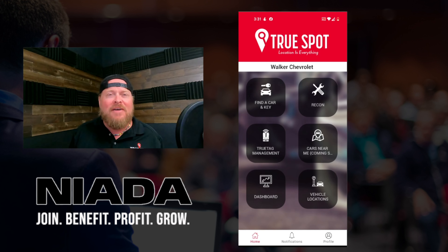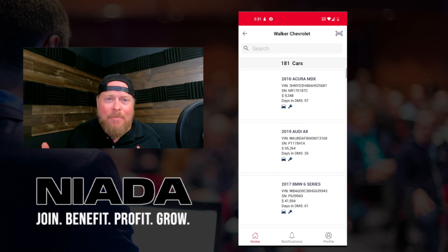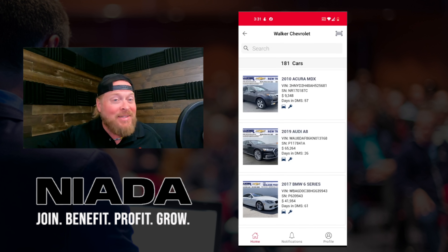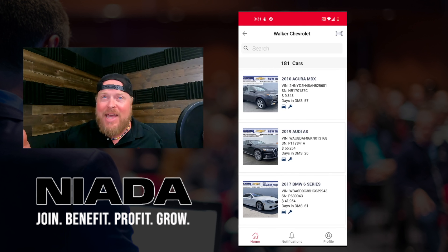All I've got to do is hit that 'find a key and find a car' button. I tap that and then it's going to pull up all of your inventory feed and list it here. So this way you can see every car that's been tagged by you and every car that hasn't been tagged.